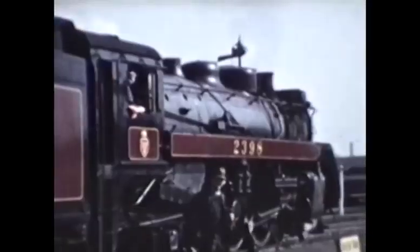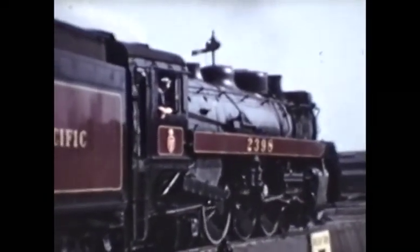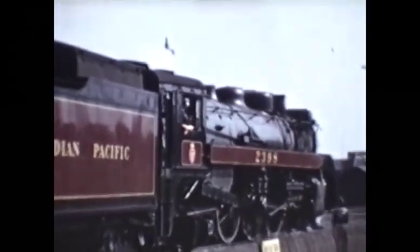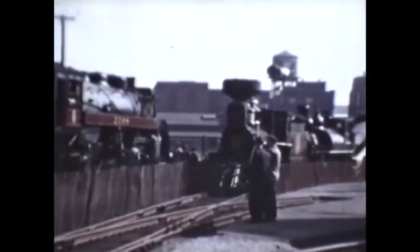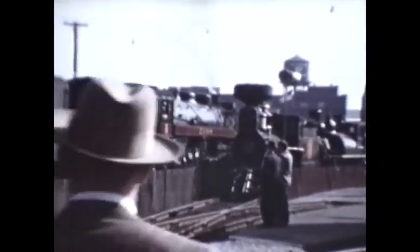The first train that Bill Kessel captured was a TH&B pulled by Canadian Pacific engine number 2398, as it slowly pulls past the Black Rock station after just crossing the International Bridge. More than likely, Bill didn't capture the train coming to a stop at the station to let passengers on or off. But he resumed filming as the train was swinging to the right as it starts to cross onto the Niagara branch in order to proceed south and eventually arrive at Central Terminal.